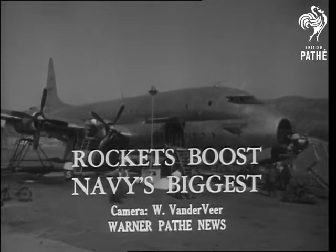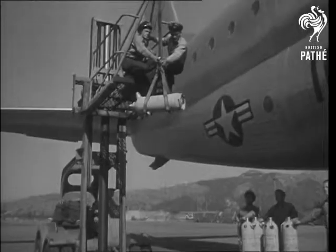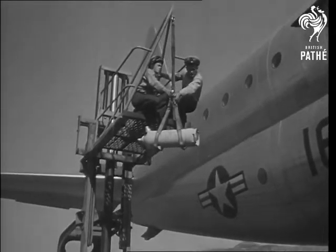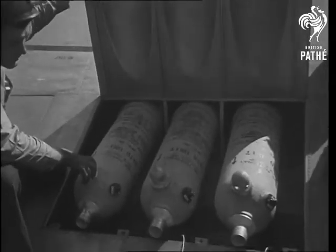To the Navy's Lockheed Constitution, something new is being added. In California, JATO unit bottles are lifted to the wing of the 92-ton plane, the largest ever to use the added thrust of rocket power for its takeoff.